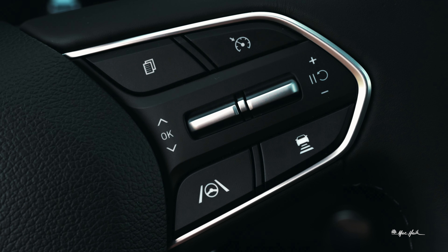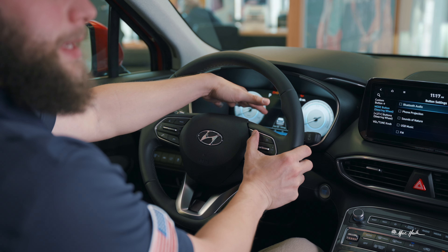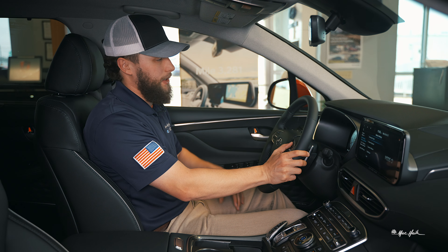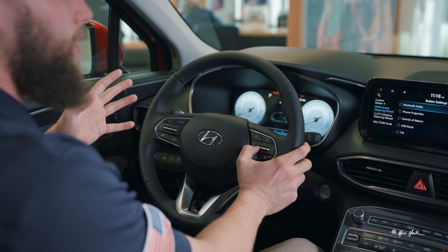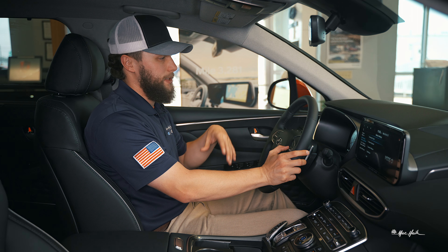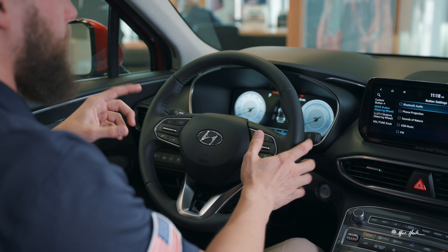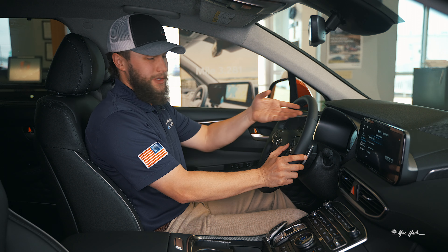This button will cycle through all your different menu options on the instrument cluster. The first option is for your lane centering and lane keeping technology — it tells you if it's reading the lines on the road effectively. The next option tells you if it thinks you're paying attention, and it will alert you if it thinks you're not looking at the road. Then you have a digital speedometer as well as your idle mode to tell you when it's pulling from the electric battery rather than the gasoline engine. You'll also see all of your trip and engine info.